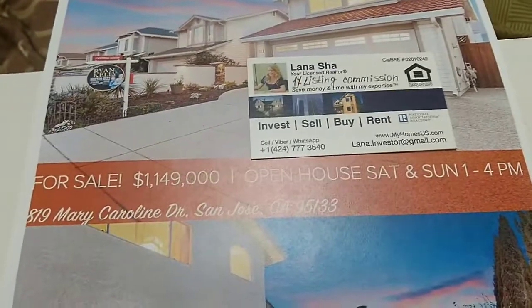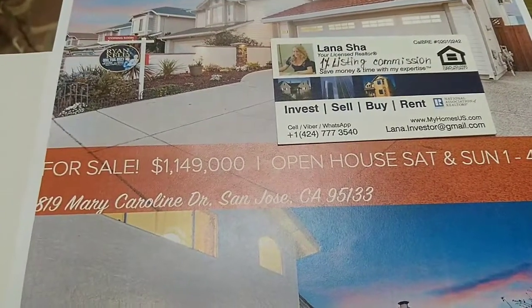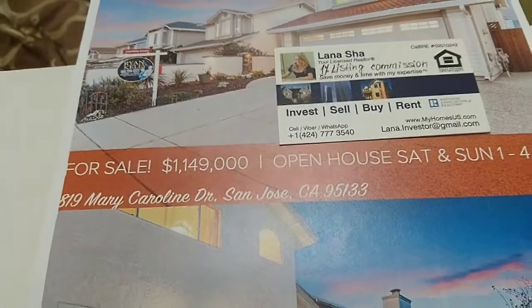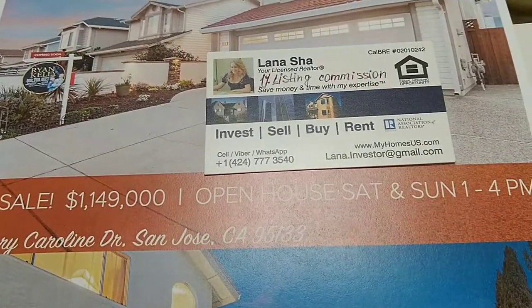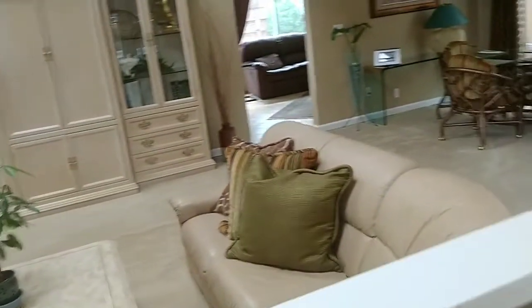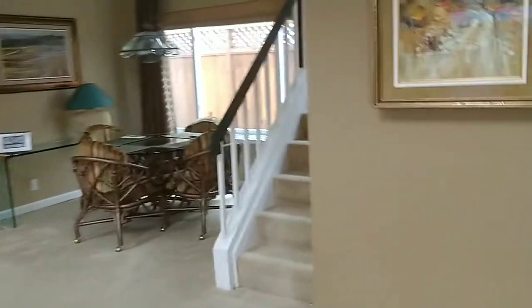Hello guys, today we have another house for sale. It's a 3 bedroom, 2 and a half bathroom. The address is 819 Mary Caroline Drive, San Jose, California 95133 — it's the Berryessa area of San Jose. My phone number is 424-777-3540 and email lana.investor@gmail.com. Let's take a look — it's a nice house, everything is updated, and the price is one million one forty-nine. We still accept offers.